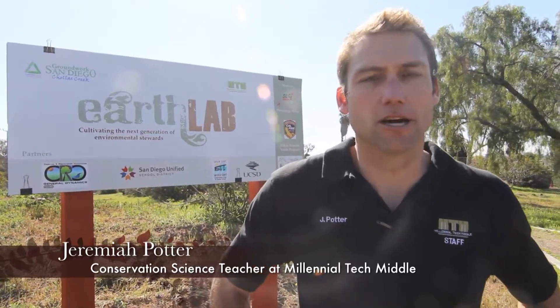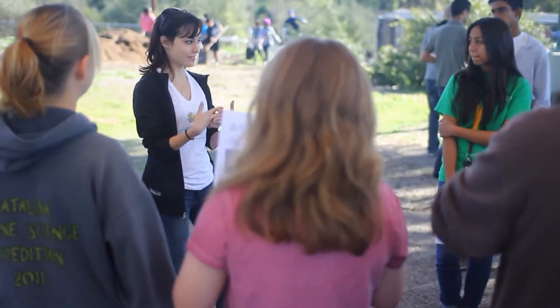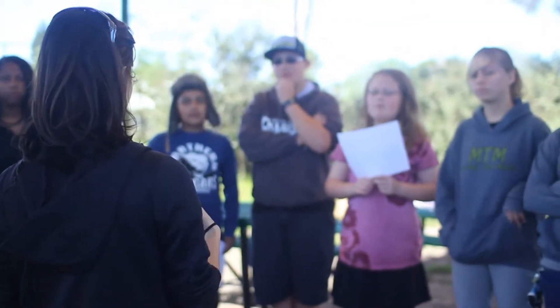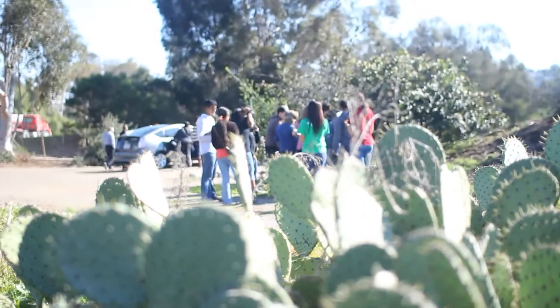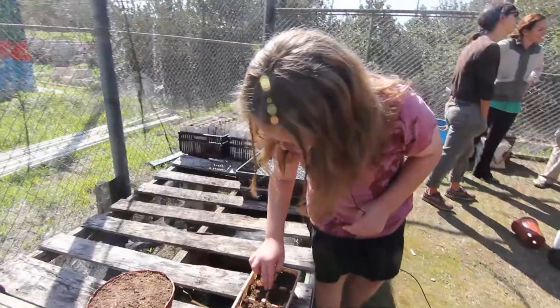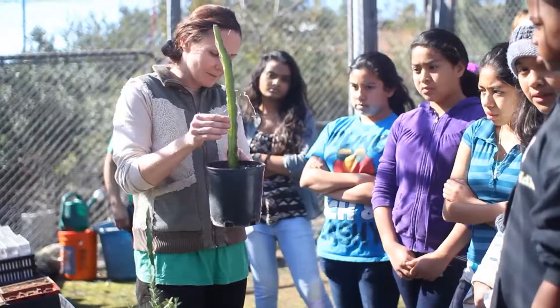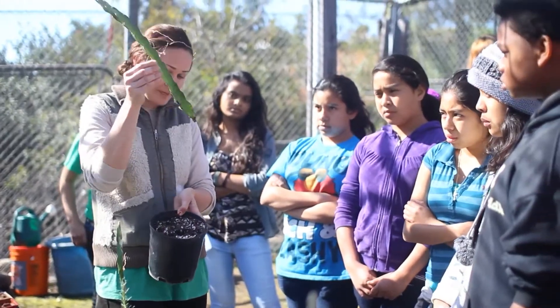I'm Jeremiah Potter and I teach conservation science here at MTM. I have five courses that utilize the Earth Lab to do environmental experiments. We're really lucky to have this district area of land so the kids get hands-on application of concepts that we're learning inside of the class.